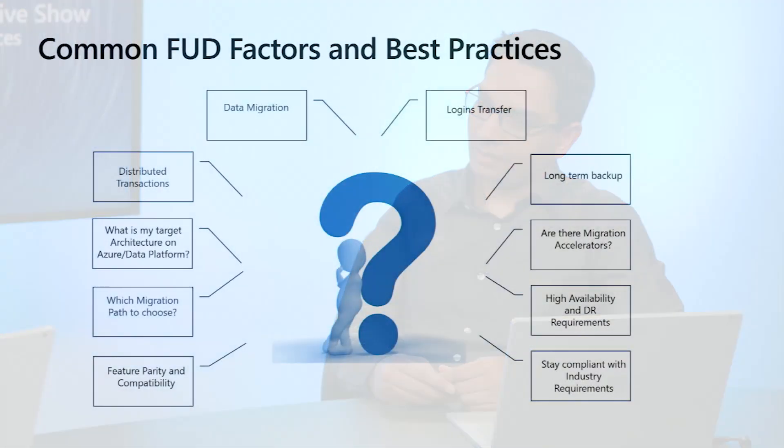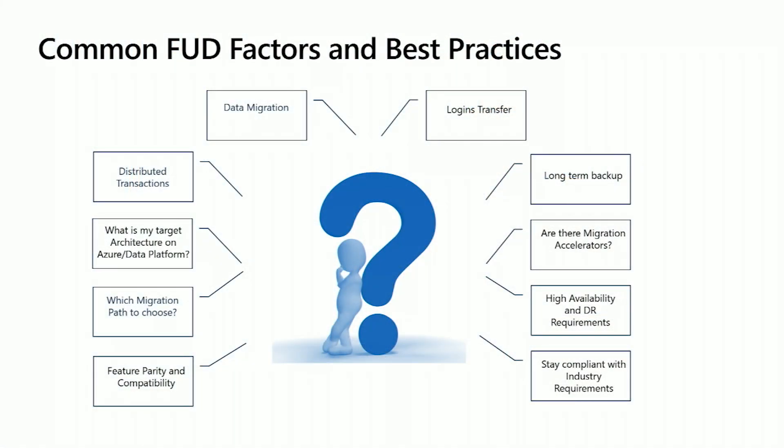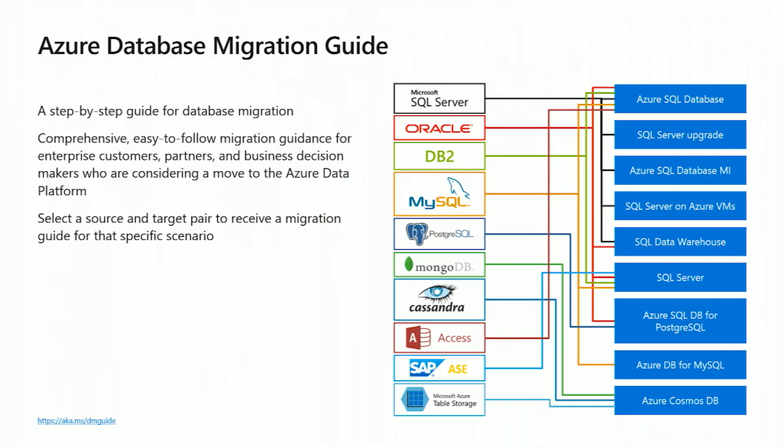Third, there are high availability and disaster recovery requirements. Customers often ask how to achieve HADR — Azure PaaS services provide 99.99% high availability and disaster recovery by default. These best practices and many more are available in the Azure Data Migration Guide, which I recommend all customers review for a complete migration path.